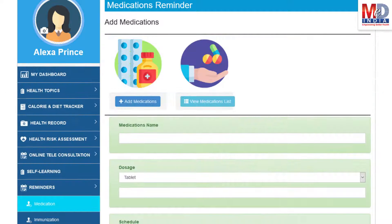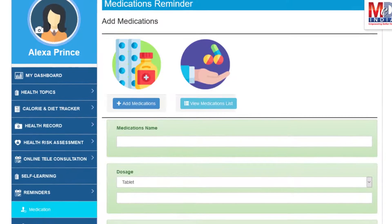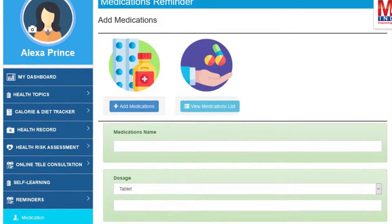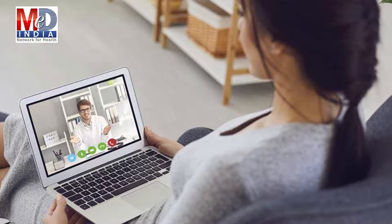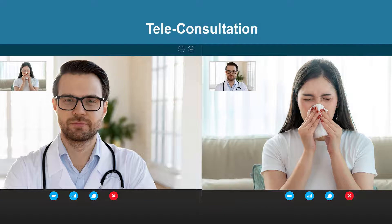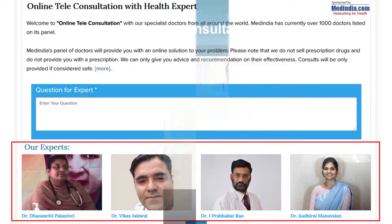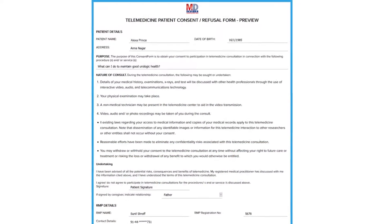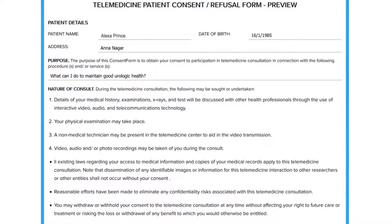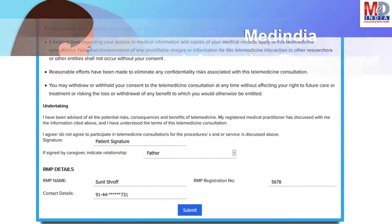Another useful feature provided is the ability to set up reminders for your medications and immunizations. You can get notifications if you provide a valid mobile number and email. To seek an appointment with your doctor, we provide you with an online appointment service, either for physical in-person appointments or teleconsultation. Once an appointment is booked and confirmed by the doctor's office, an email or SMS notification is sent to you. The teleconsults are fully secured and compliant with the government's telemedicine guidelines for consent and privacy.